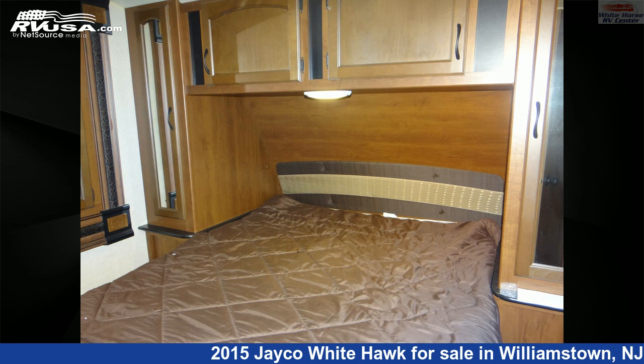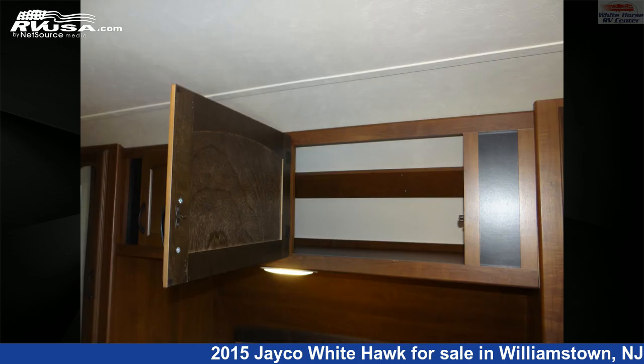The floorplan layout of this travel trailer features a front bedroom, kitchen island, mid-kitchen, outdoor entertainment, outdoor kitchen, and rear living area.